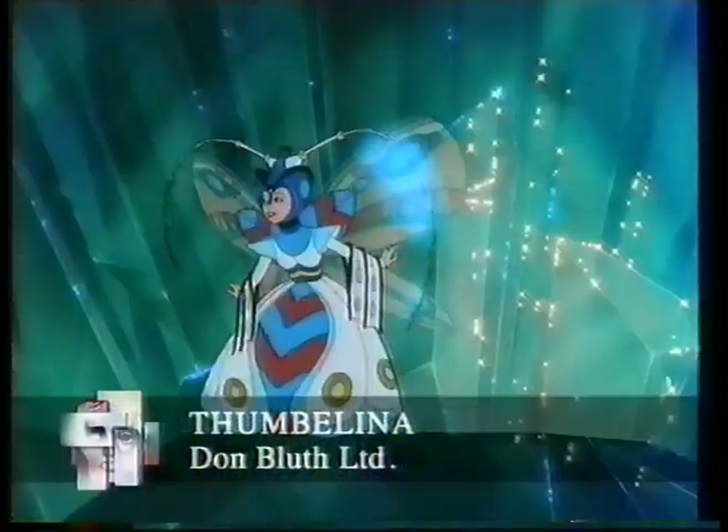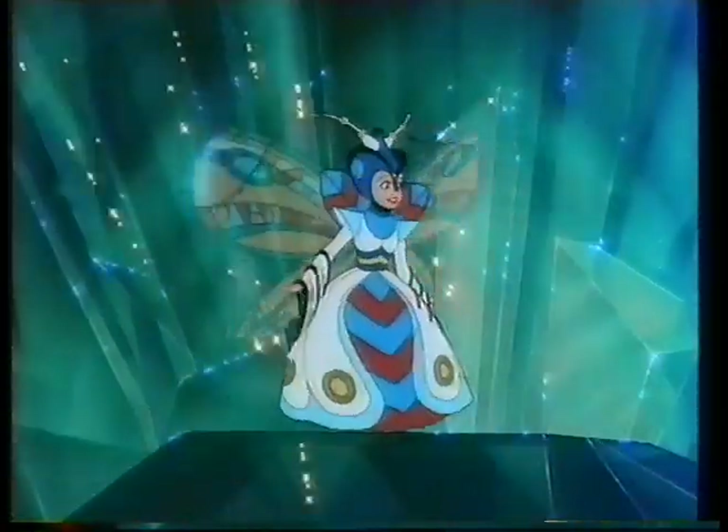Ladies and gentlebugs, Berkley Beatles proudly presents: Thumbelina!